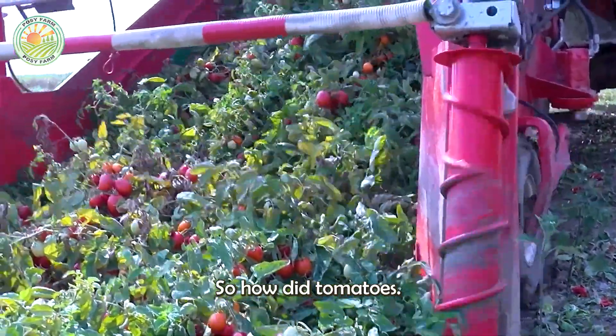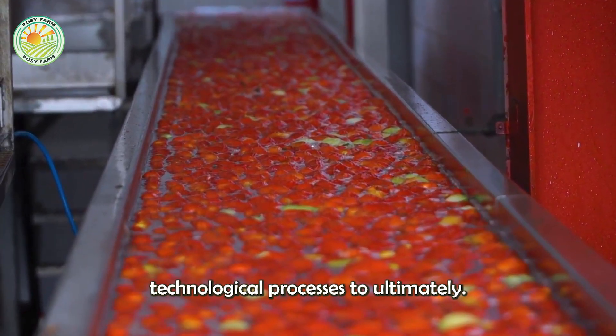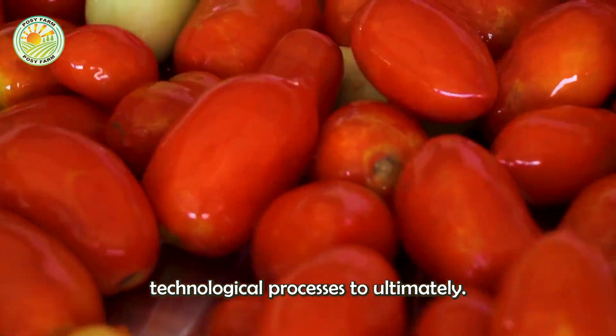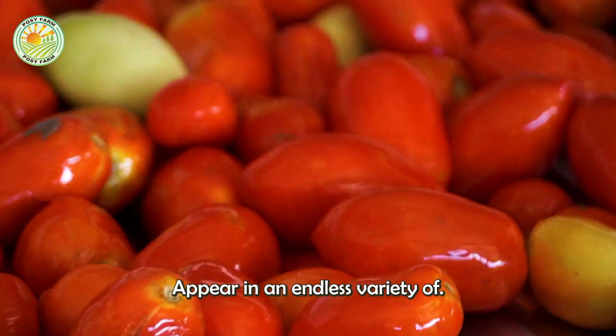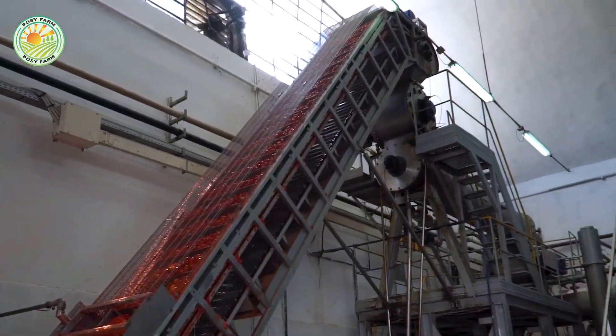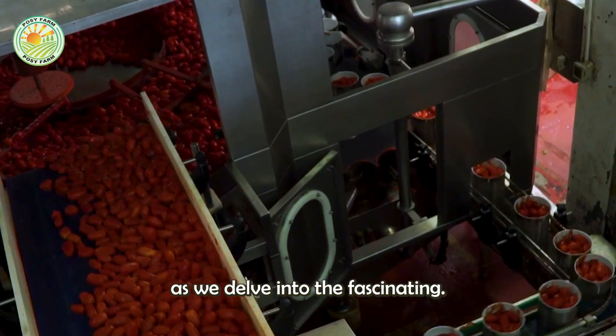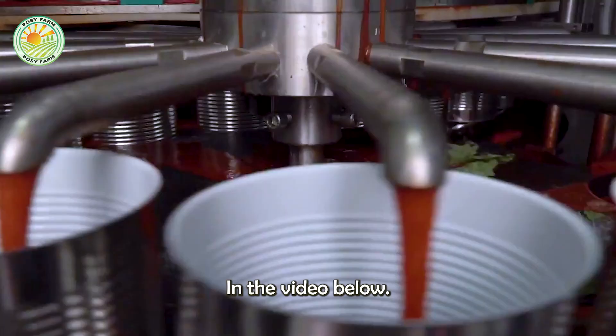So how do tomatoes, beginning their journey in sun-soaked fields, pass through advanced technological processes to ultimately appear in an endless variety of dishes? Today we invite you to join us as we delve into the fascinating journey of tomatoes.